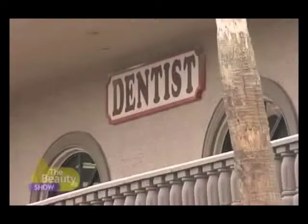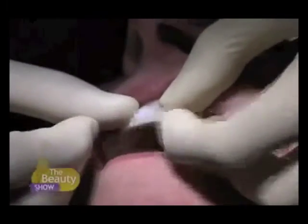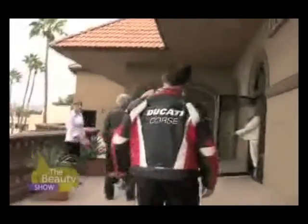Finally, after a long journey to her smile makeover, Barb's dream comes true. You just wouldn't expect it to involve a motorcycle. Alright, let's go do it. I have a biker dentist.